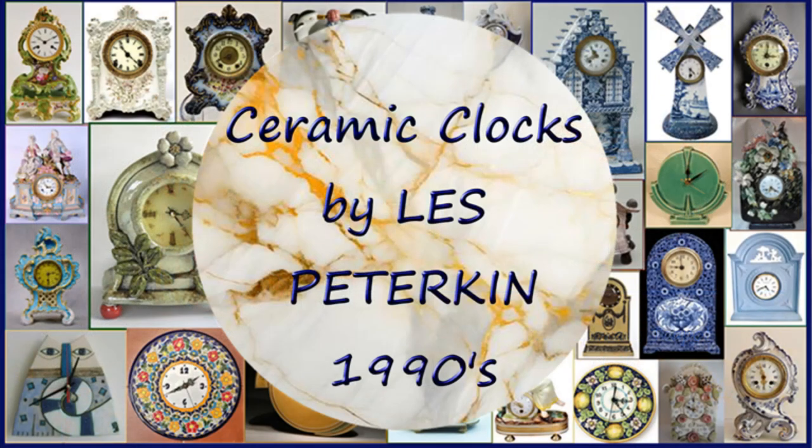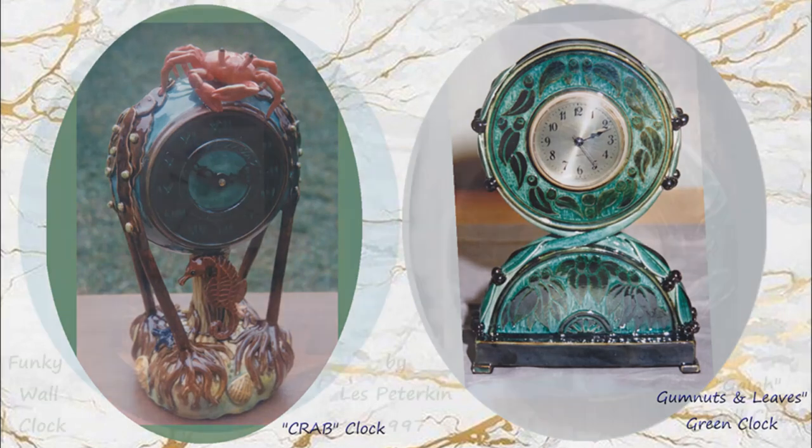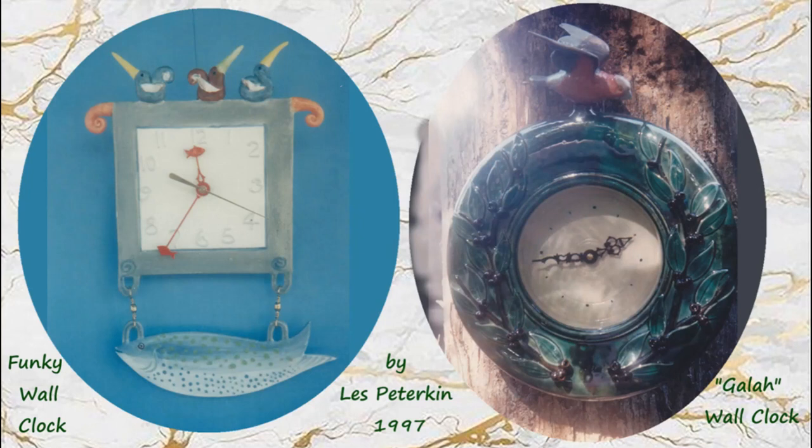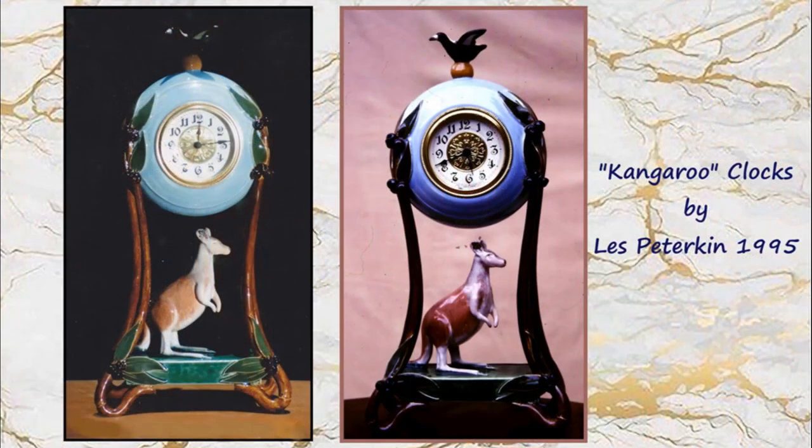Now let me show you some clocks that I made during my career as a practicing potter. The crab clock, and a gum nuts and leaves green clock with a transparent green glaze. A funky wall clock. The galah wall clock, once again with gum nuts and gum leaves. The Art Nouveau style clock — I made two or three of those. Willy Wagtail has a pendulum. And the kangaroo clock on the left was sold to a collector in the United States.